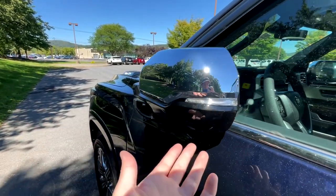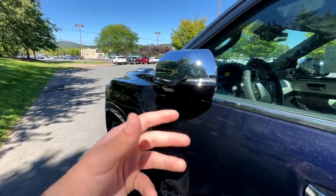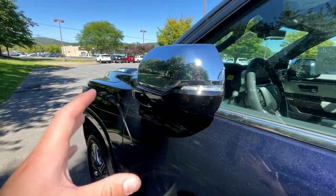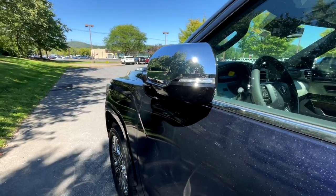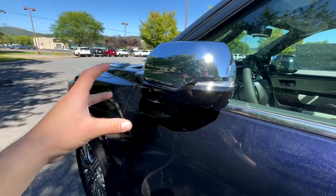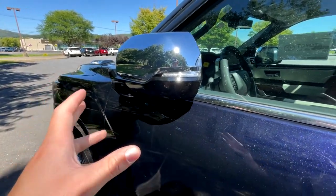As you can see, they fold right back in. I just unlocked the truck and didn't do anything, so the truck re-locked itself automatically, which is neat. There's a lot there, and I can't imagine it would be cheap to replace one of these if you got it knocked off in the city, though the good benefit is they do fold in.